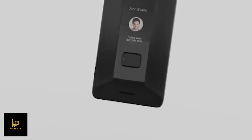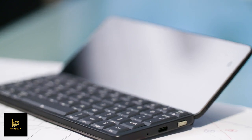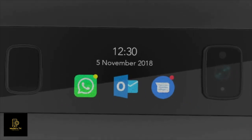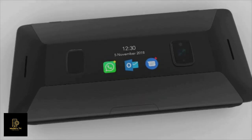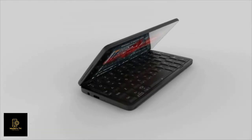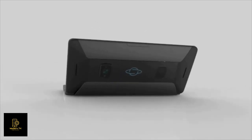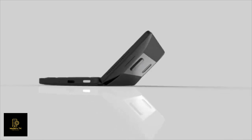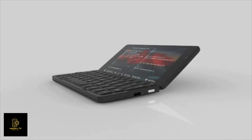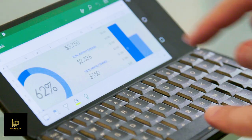Planet Computers introduces the Cosmo Communicator, a modern dual-screen clamshell-based mobile communicator with an integrated keyboard. The Cosmo features an external color touchscreen display for easy phone call control and notifications. Tucked away inside the beautiful and sleek award-winning clamshell design is an ultra-wide 6-inch color touchscreen display, providing ample space to create on the move.